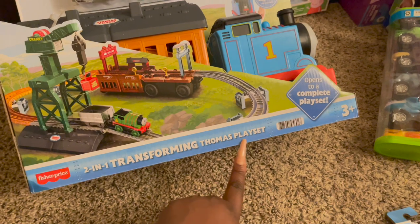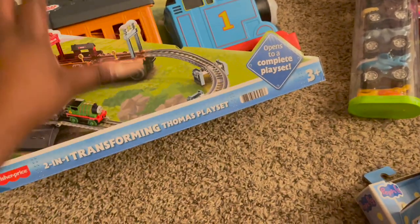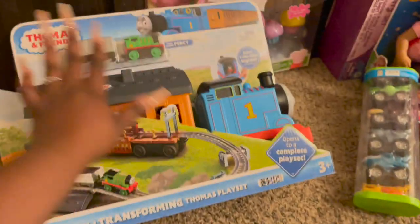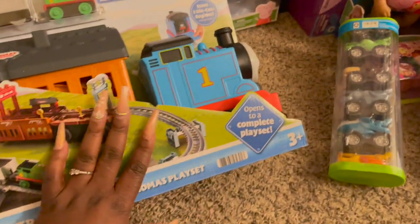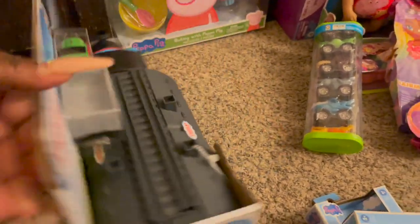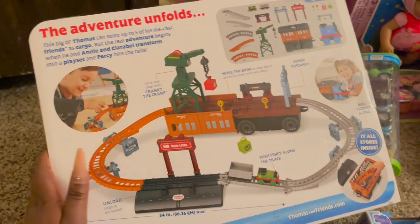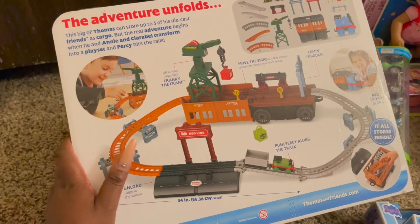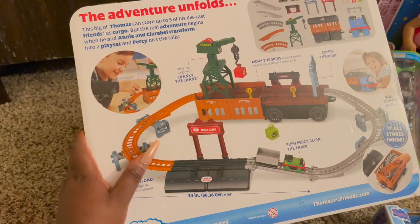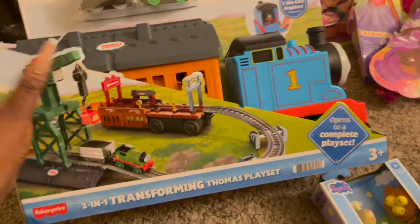We got the two-in-one Transformer Thomas Play Set — I say this is the absolute toy for a Thomas the Train lover. It's hard to find Thomas the Train stuff, so this is perfect. It comes with a Percy train and cargo, and you can store everybody inside of Thomas. It even comes with a station inside the train — 20 pieces — and it's only $27 on Amazon. All the little pieces go inside, which is great for keeping the train tracks together.